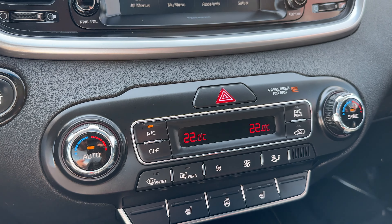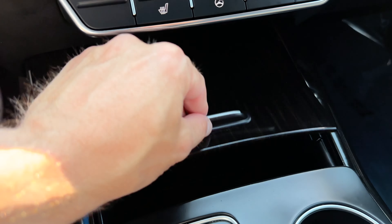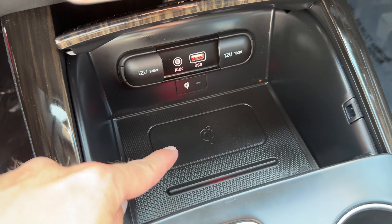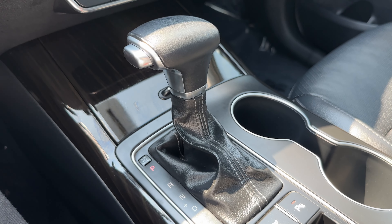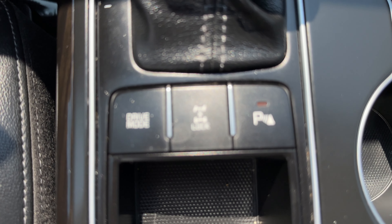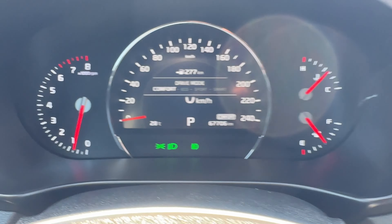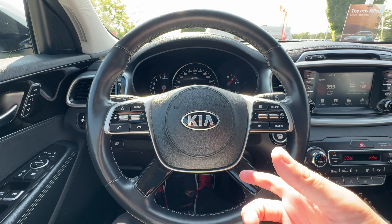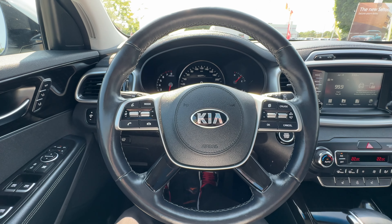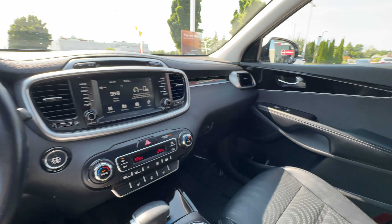We've got heated seats and a heated steering wheel. Down here we've got wireless charging — drop your phone in and it'll start to charge. There's also an auxiliary input, USB input, and a leather wrapped shifter. We have the four-wheel drive lock, parking sensors you can turn on or off when towing, and drive mode selection: eco, sport, and smart mode. Smart mode monitors your throttle input — aggressive driving activates sport mode, then returns to eco mode automatically.